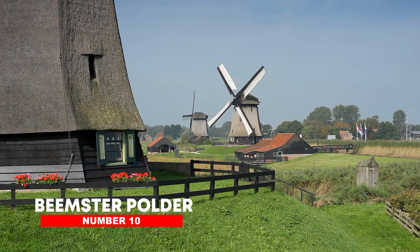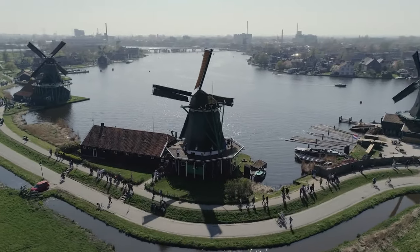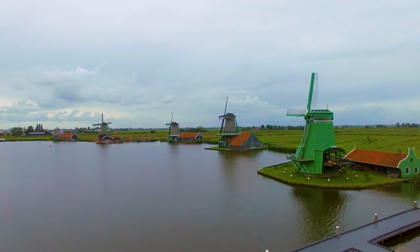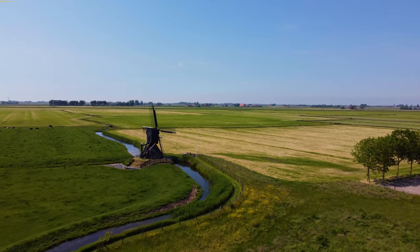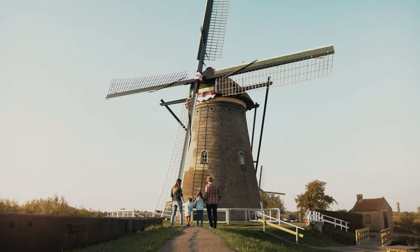Number 10: Beamster Polder. The Beamster region, located 13 miles north of Amsterdam, is an example of a Dutch polder — a flat stretch of green farmland created by draining a body of water. Beamster Polder is a beautiful environment with tiny canals, windmills, and lush green fields, in addition to its cultural significance. Make a point of visiting Midden Beamster, which, like most of the country's towns, is impossible to resist.